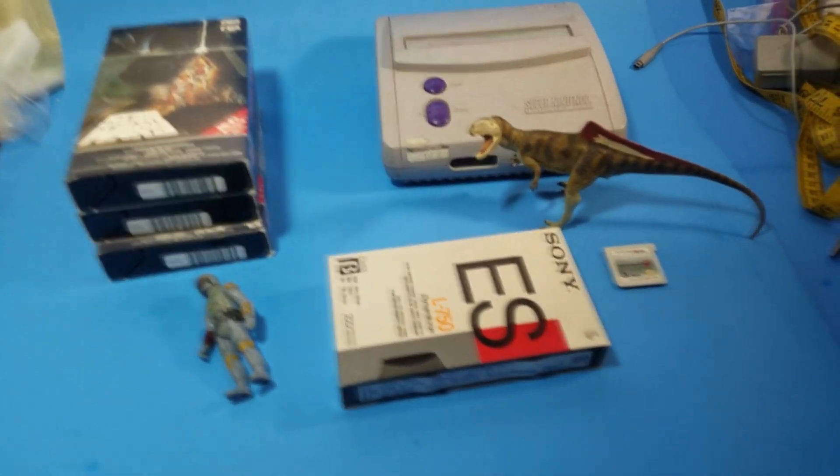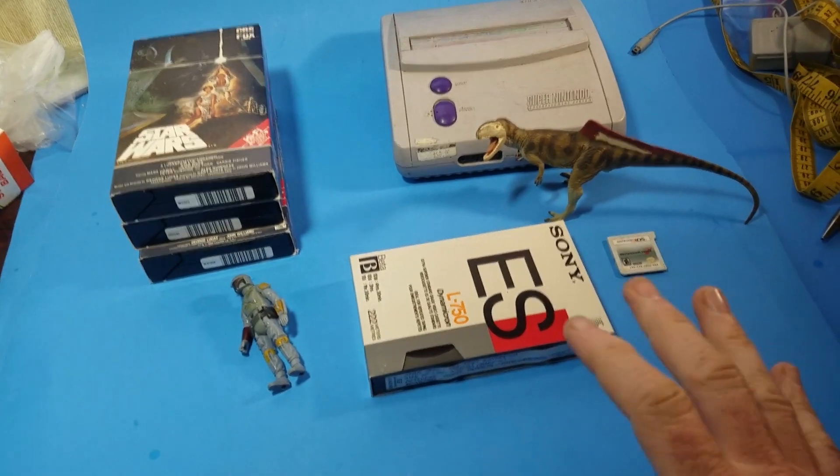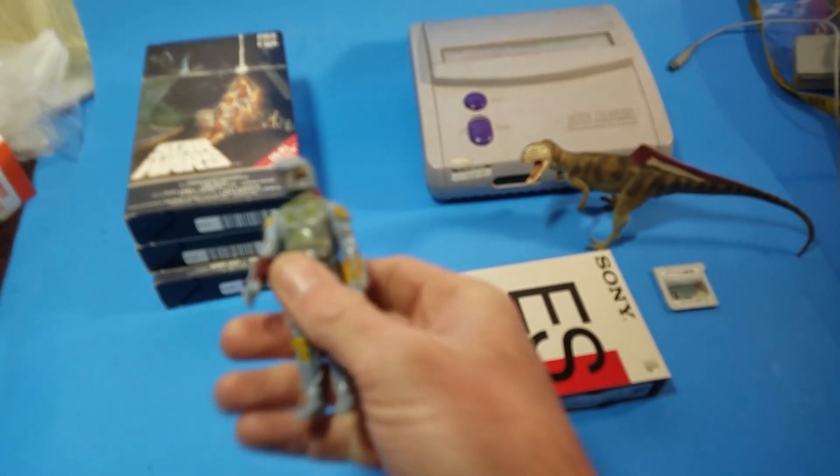What's up everybody, Freebooter here. This is what I sold during the weekend on eBay. I didn't really sell that much — just six items — but let's jump right into it.